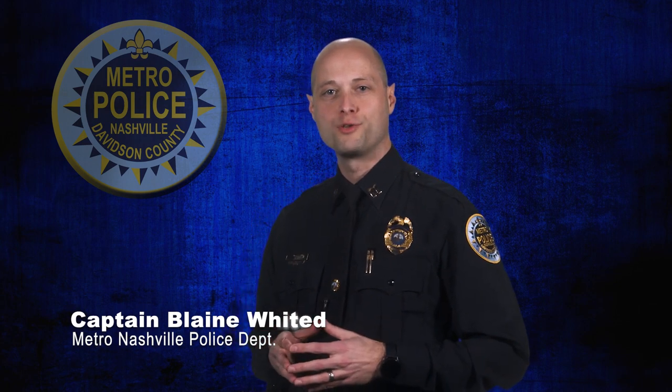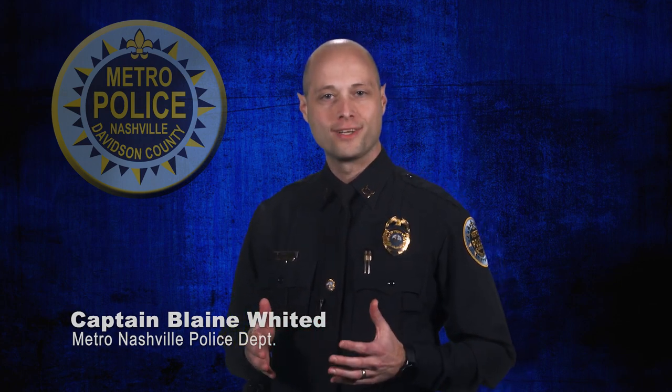Hello, I'm Captain Blaine Whited with the Crime Control Strategies Bureau. Our department is committed to serving all of Nashville and enhancing public safety using the most advanced and up-to-date law enforcement technology available. As part of this commitment, the MNPD will begin a six-month license plate reader pilot program to determine if this technology is appropriate for our city. This pilot program is expected to begin in the coming weeks.